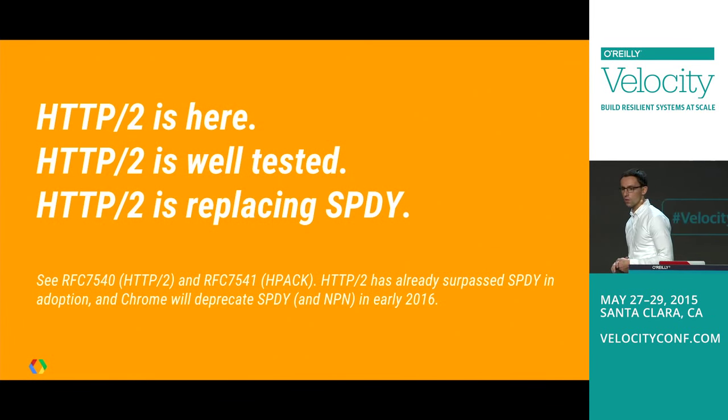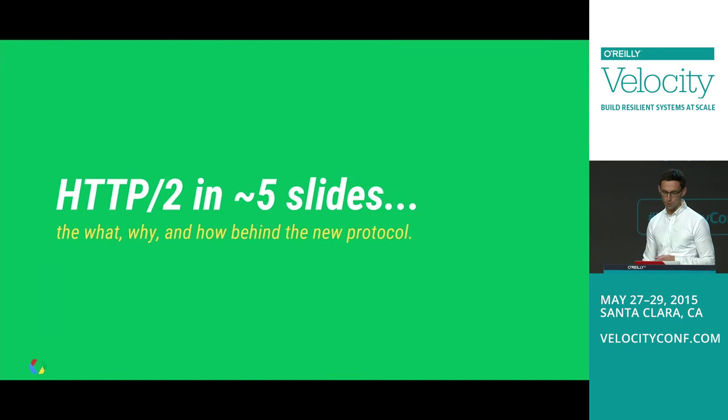HTTP2 is in fact replacing SPDY. The Chrome team announced earlier this year that we will be deprecating both SPDY and NPN in early 2016, to make sure we don't end up with two competing protocols doing the same thing. Long story short, HTTP2 is the future and this is how we want to move forward.